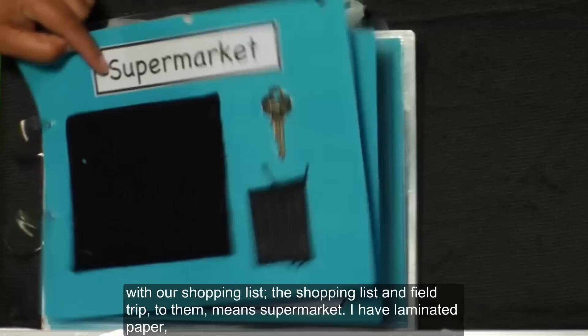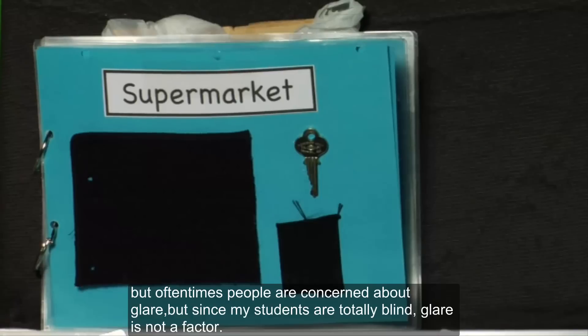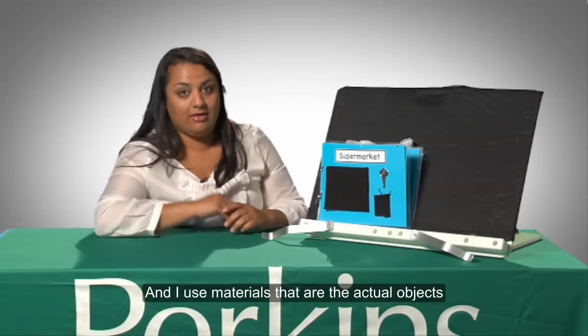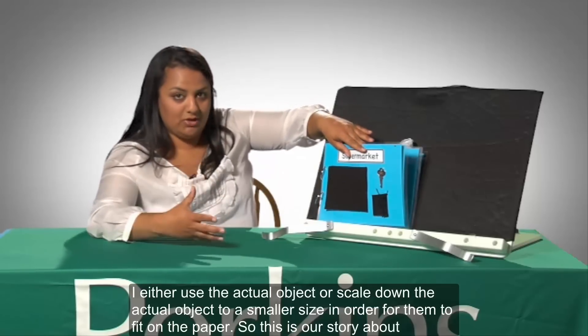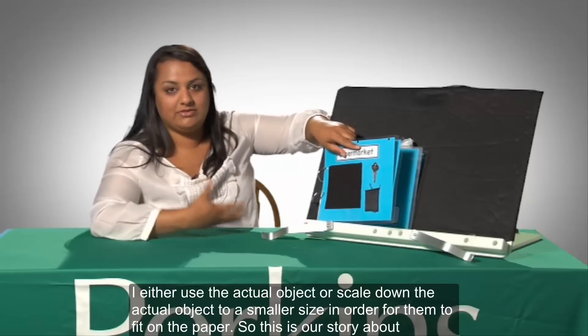I have laminated paper, but oftentimes people are concerned about glare. But since my students are totally blind, glare is not a factor. I use materials that are the actual objects that are also meaningful to my students. I either used the actual object or scaled down the actual object to a smaller size in order for them to fit on the paper.